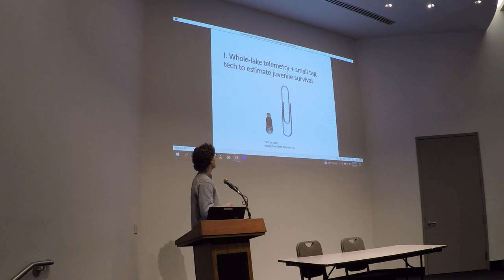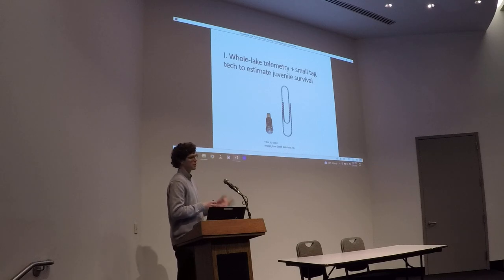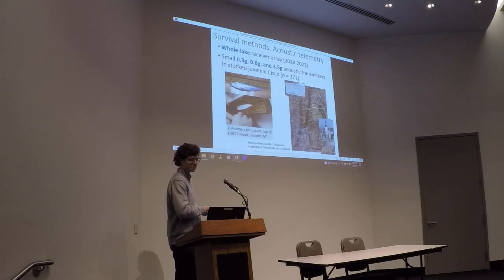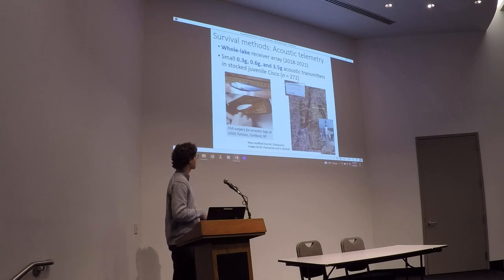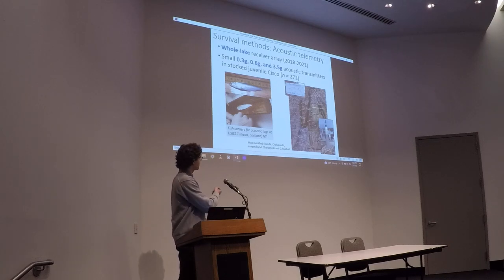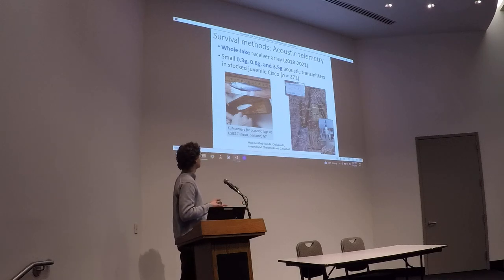I'm going to talk about an application of whole-lake acoustic telemetry. I'm going to share an application of using really small tags to track juvenile Cisco. We deployed whole-lake receiver coverage using acoustic telemetry starting in 2018 when fish were first reintroduced into Keuka Lake. We had 20 fixed passive receivers at the bottom of the lake, spaced throughout the lake. We used small tags — as small as 0.3 or 0.6 grams — which we surgically implanted in juvenile Cisco grown at the hatchery, then stocked them into the lake to track movement across the array.